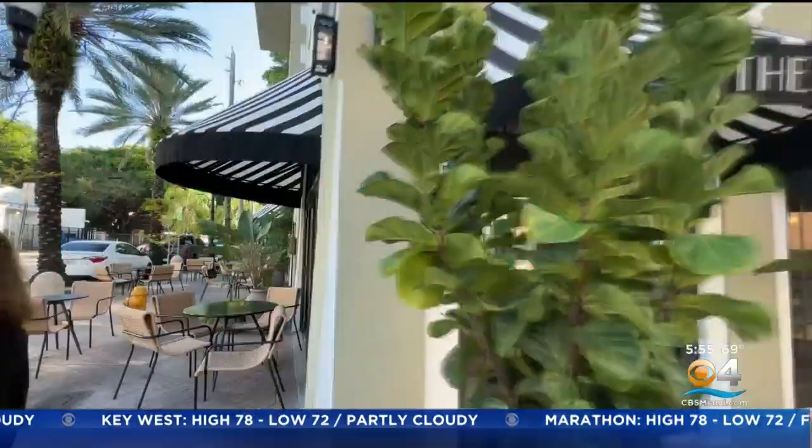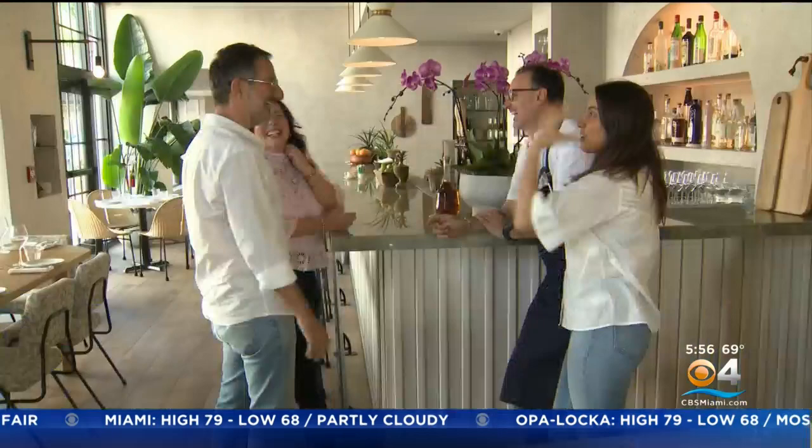The Drexel is a hidden gem nestled at the corner of Drexel Avenue and the historic Española Way on Miami Beach, with dining both inside and out. It's the brainchild of Anastasia Kutsiokis and Ahmed Urkaya, the husband and wife duo behind Miami's hugely popular Mandolin at G & Bistro.